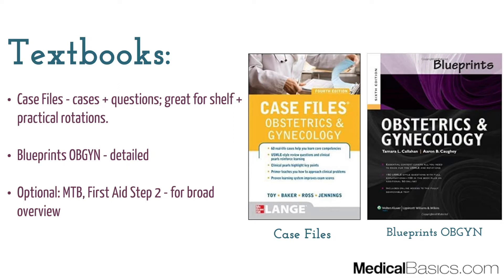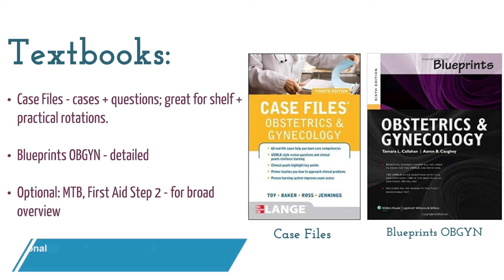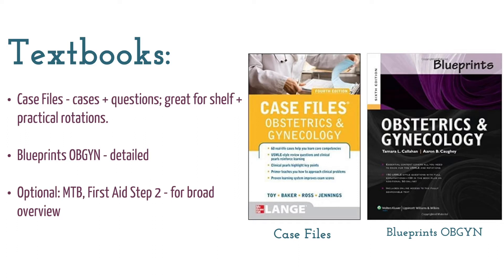Other books people utilize are the Master the Boards series and First Aid for Step 2. In my opinion, these are a little bit less high-yield because they're very broad and don't go into much detail. They're definitely something to utilize when studying for Step 2, but for the shelf you want to delve as deep as possible into each subject — whether it be surgery, OB-GYN, or internal medicine. Once you start studying for Step 2, it's more of a broad overview since you don't have time to read an entire textbook for each subject.